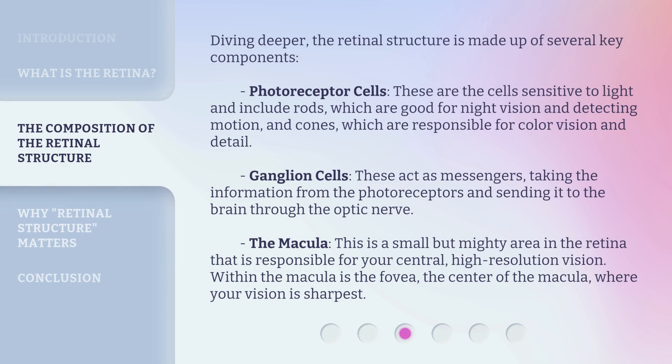Diving deeper, the retinal structure is made up of several key components. Photoreceptor cells are the cells sensitive to light, and include rods, which are good for night vision and detecting motion, and cones, which are responsible for color vision and detail.